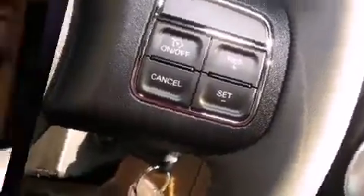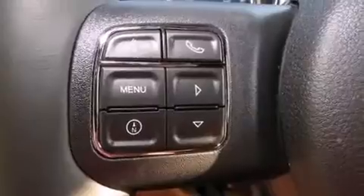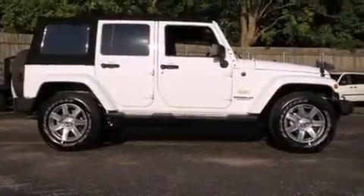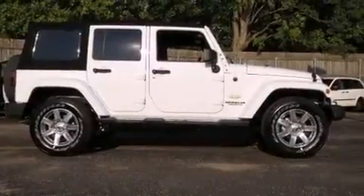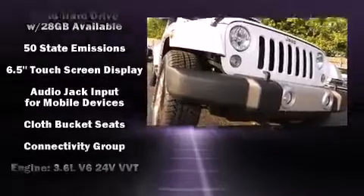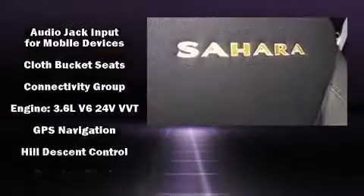Jeep also prioritized safety and security with features such as dual front-impact airbags with occupant-sensing airbag, integrated rollover protection, traction control, brake assist, a panic alarm, and four-wheel disc brakes with ABS.